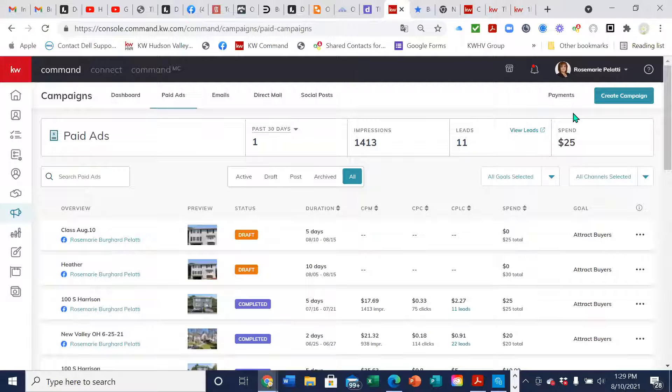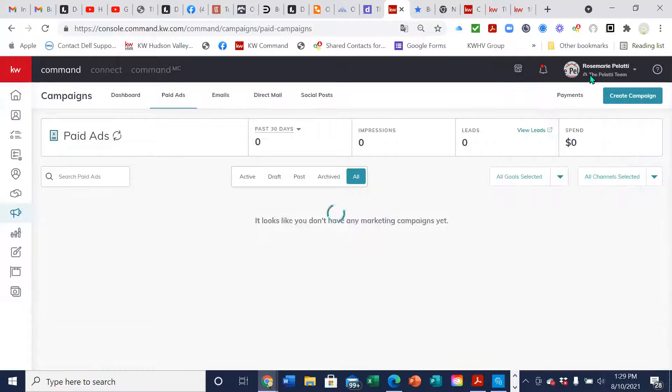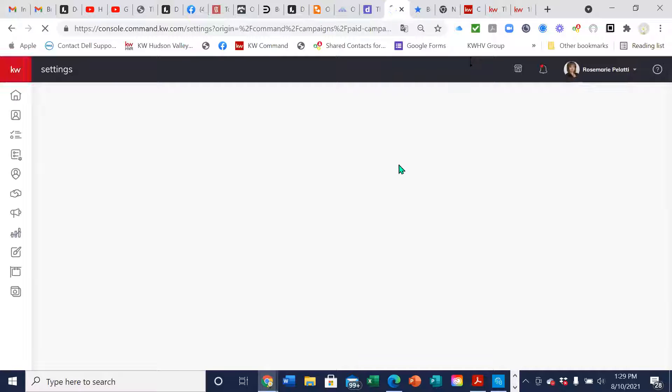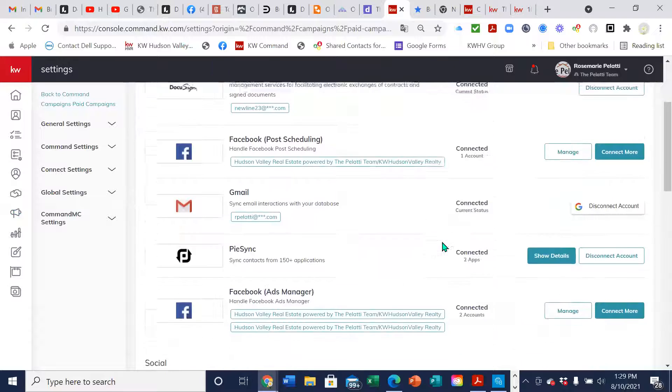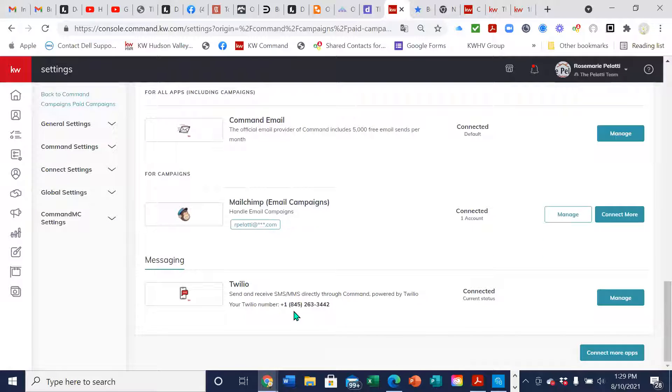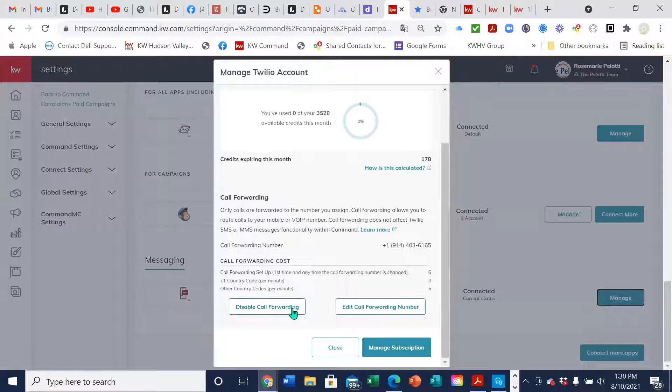I'm just going to go over smart plans quickly to show you how to set one up. The first thing before you do a smart plan — if you want to include texting, you have to set up your Twilio, which is a service that allows it to automatically send texts. It would be right in here under your settings. I suggest you pick a local area code — we're in 845 — so that people don't think they're being spammed. Your Twilio number is a different phone number than your mobile number, but you can forward your Twilio phone number to your cell so if somebody calls it, it will forward right to your cell.